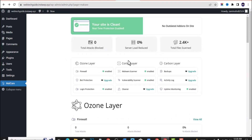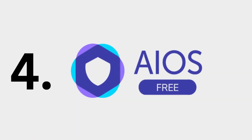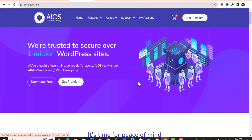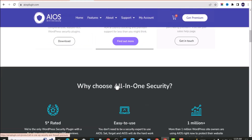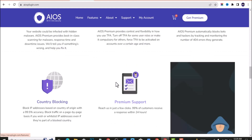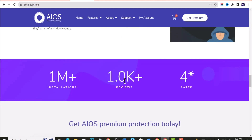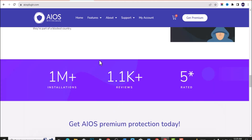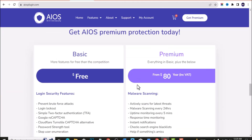The fourth plugin is called All-in-One Security. This is the easiest plugin to use, especially for beginners in WordPress who are just starting out. If you're a beginner, I would recommend this plugin. Like the others, there's a free version and a premium version. It doesn't have overly complex features — it has very simple but effective features perfect for securing your website. You can compare the free and premium plans on their site.